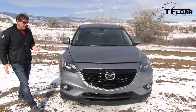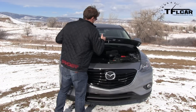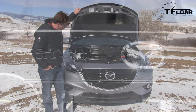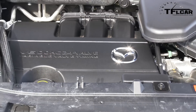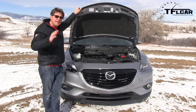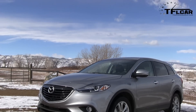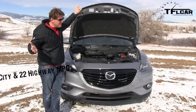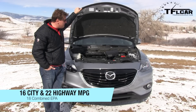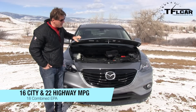So while the exterior may be new, under the hood you have the same 3.7-liter V6 that puts out 273 horsepower and 270 pound-feet of torque. Now it's mated to a traditional 6-speed automatic transmission, which means the fuel economy isn't as good as, say, the Nissan Pathfinder. This gets 18 miles to the gallon combined, but I'll take the automatic every day of the week.